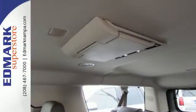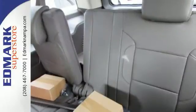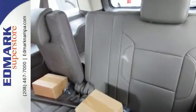And most of all, the ability to accommodate everyone and their cargo. It comes with tri-zone climate control and remote vehicle start for everyone's comfort.